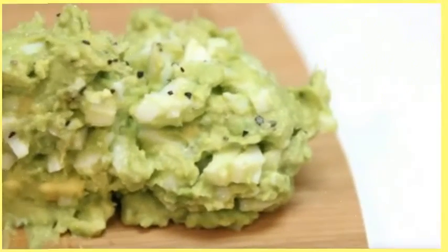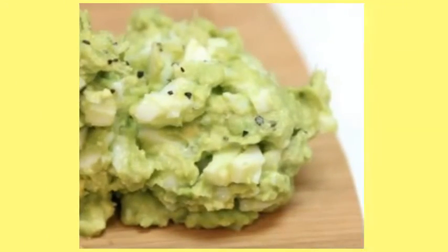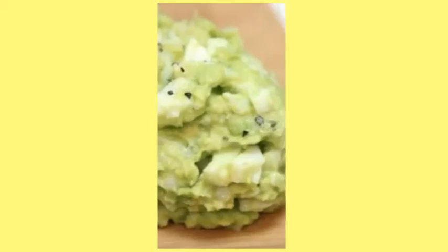8. Avocado Egg Salad. This avocado egg salad will be your new go-to for when you need a filling lunch but want to cut the extra calories.